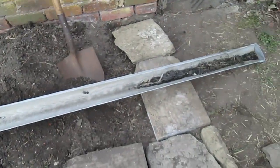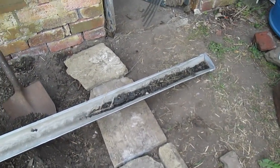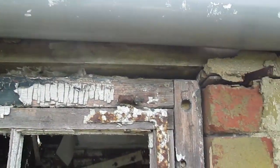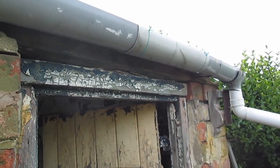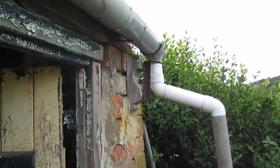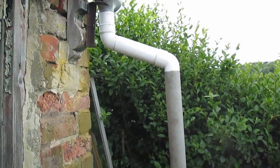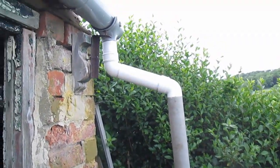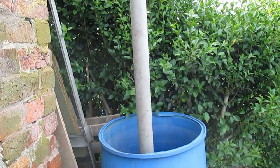I've changed the guttering around so it now collects at the correct end, and I've taken out the useless bit and placed it in the middle. It's a bit of a funny-shaped joint — the pieces came out of a skip so they don't match — but there it is: perfectly working rainwater collection.